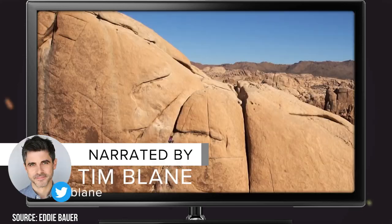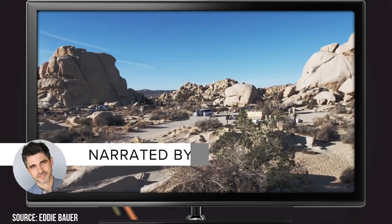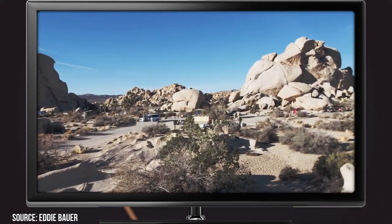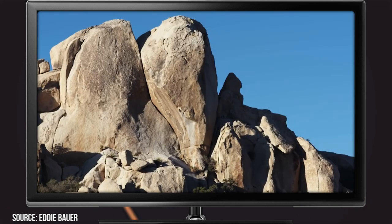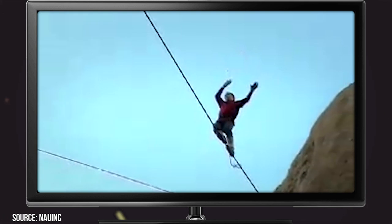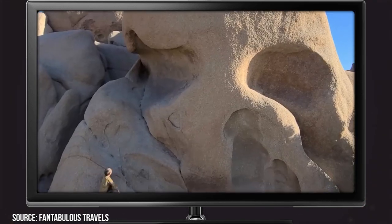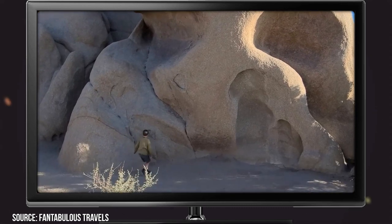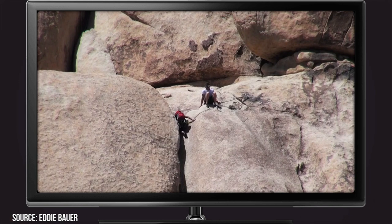Joshua Tree National Park is not like other national parks. This protected area of desert in California doesn't boast the expansive forests or crowd-pleasing wildlife of Yellowstone or Smoky Mountains. Instead, Joshua Tree National Park offers a completely different experience for a different kind of traveler. If you're looking to brave the desert and soak up the weird and wonderful, here are the best things to do in Joshua Tree National Park.